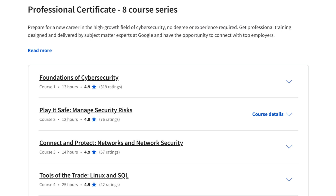Network Security: this module covers the fundamentals of network security, including network topologies, security protocols, and common network attacks.